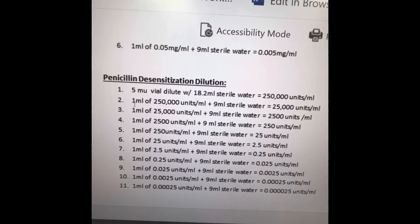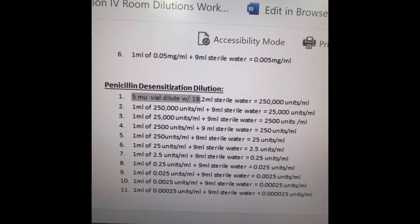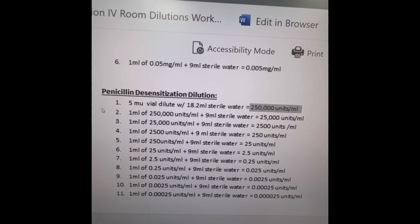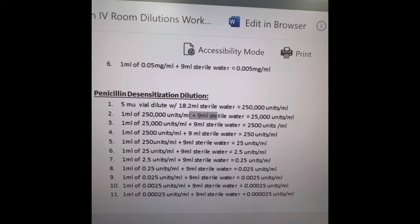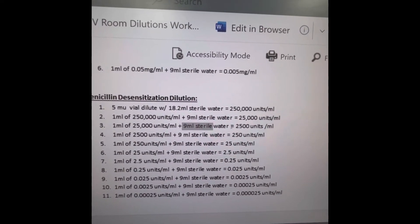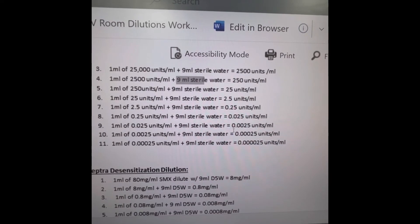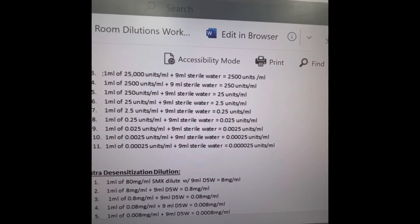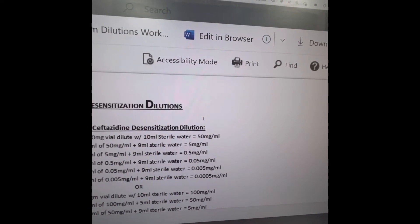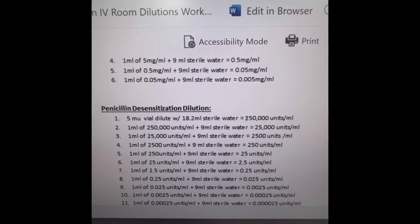I pulled up the dilution table for you to see — having a visual is better than just talking. I took my 5 million unit vial, added 18.2 ml of sterile water to get the first concentration, then took 1 ml and added 9 ml of water repeatedly. With each addition of 9 ml of water, I get a smaller and smaller concentration. In the end I have all these syringes with various different concentrations.